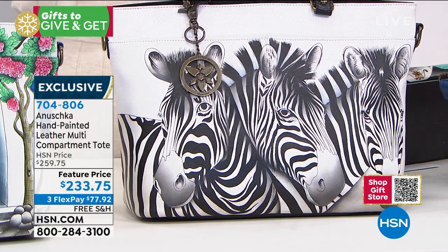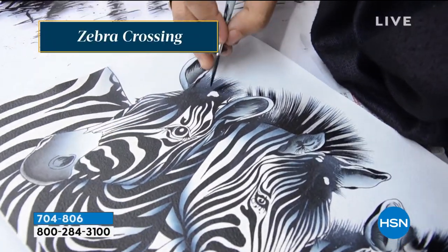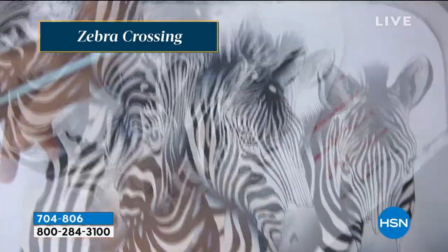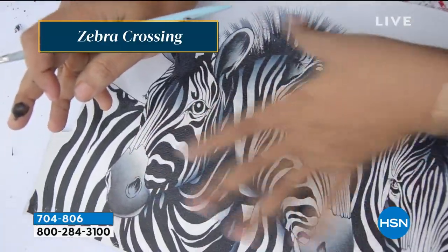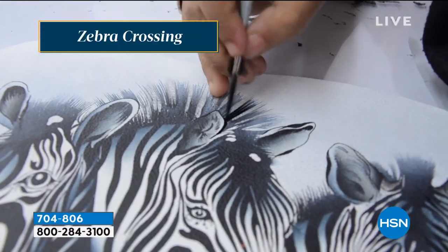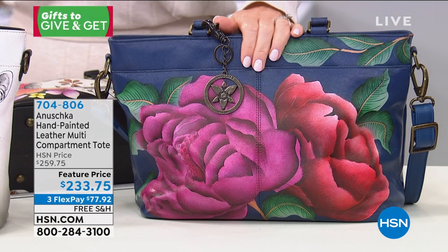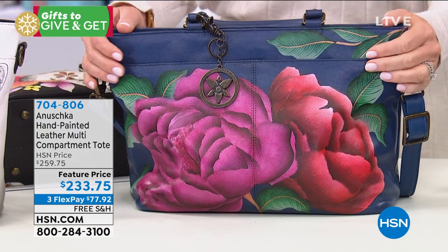That's the beautiful Zebra Crossing. You can see every single stroke. You draw it, you paint it, you stitch it, and then you paint it one more time just to get that effect perfect. As it goes through the hands of our artisans and craftsmen who stitch it, every bit of detail is not compromised. We make sure it's perfect before we inspect it, hand sign it, and send it to you.